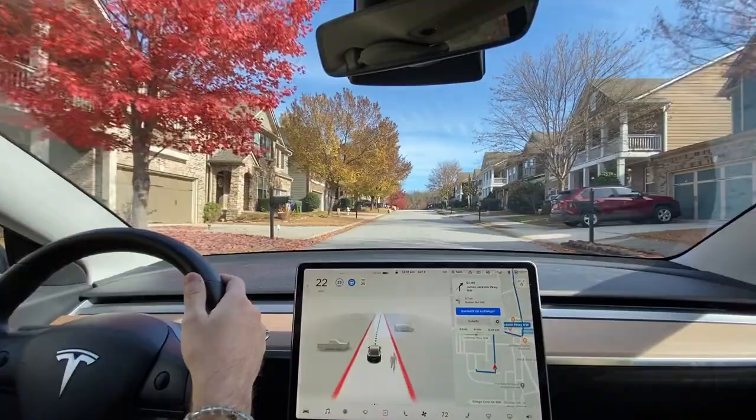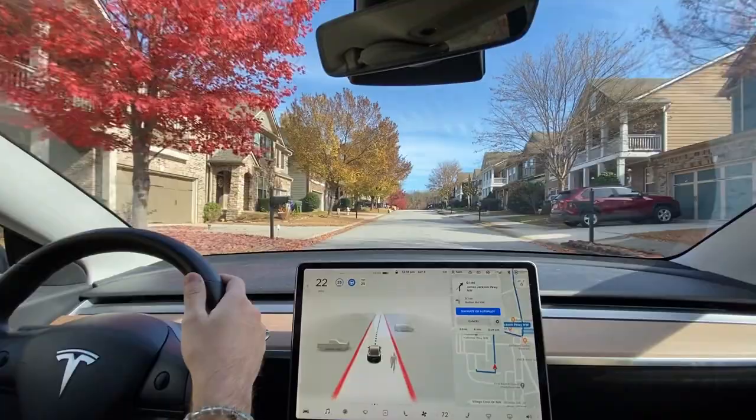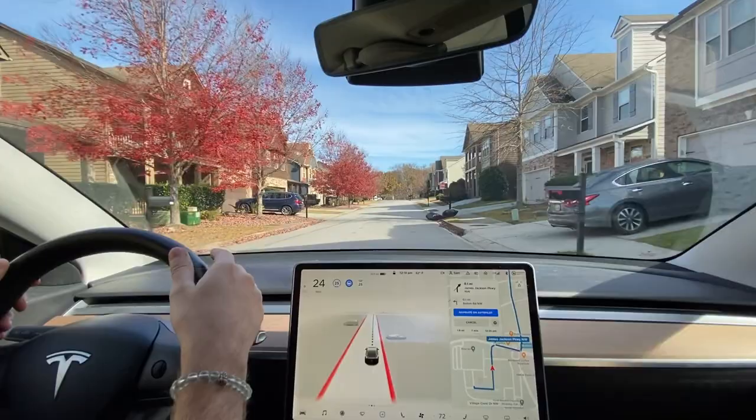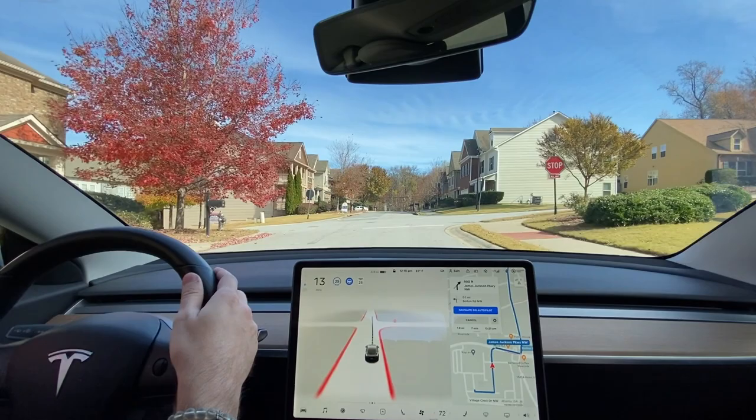Here's a stroller. That was nice. It's staying to the right — a little abruptly, but it did. Yeah, it was a bit obnoxious about it. Let's see if it recognizes these trash bags. I felt a little tug to the left and we definitely were clear.